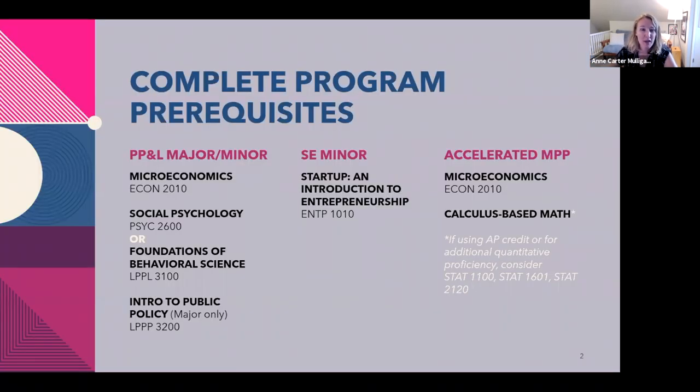First and foremost, you may have heard me say this before: program prerequisites are the only classes you must take prior to beginning at Batten. So your very first order of business is to take these classes. Prerequisites can be taken all the way up until enrollment — by the point you begin at Batten, not by the point of application. They can be in progress in the spring, and you can even take some through the summer, though nothing that Batten offers with a Batten mnemonic at the start is offered through the summer — those are only regular term courses.